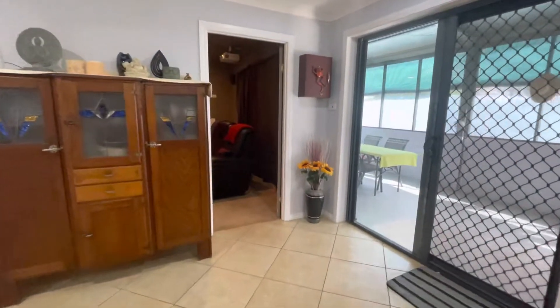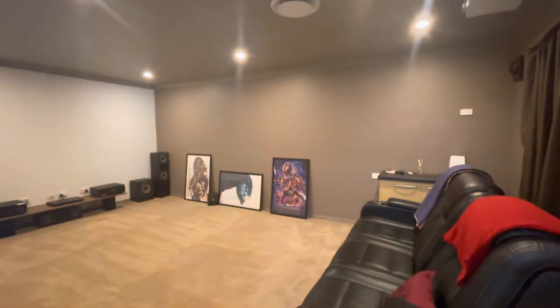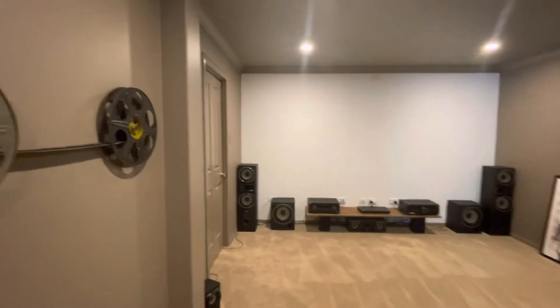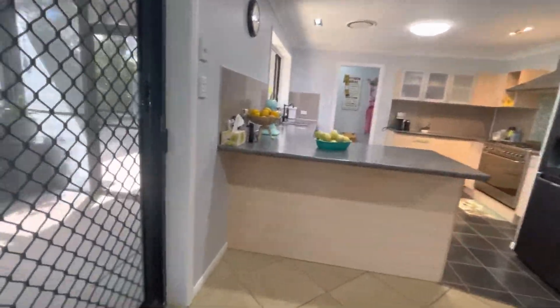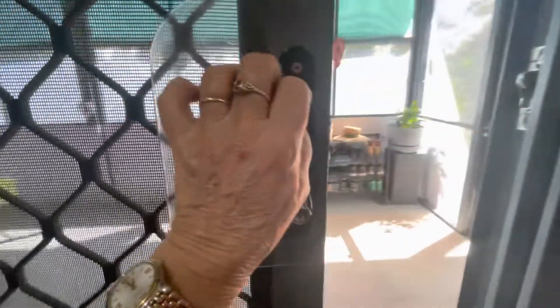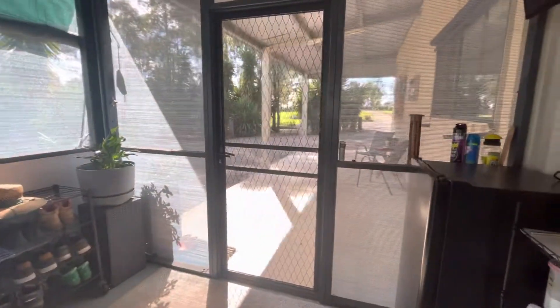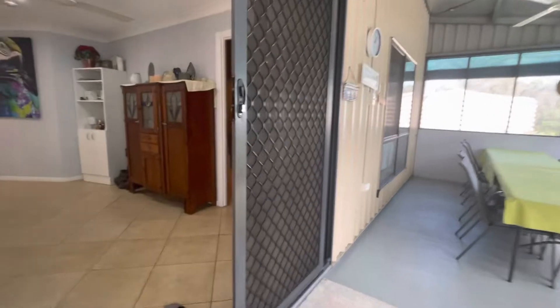Through here we actually have a media room. Projector stays. There's another little secret room up there at the end, which is great storage for your videos, DVDs, whatever you need. Off the kitchen area is the outdoor living area, fully enclosed for your comfort. Wonderful spot — ceiling fan, very comfortable.